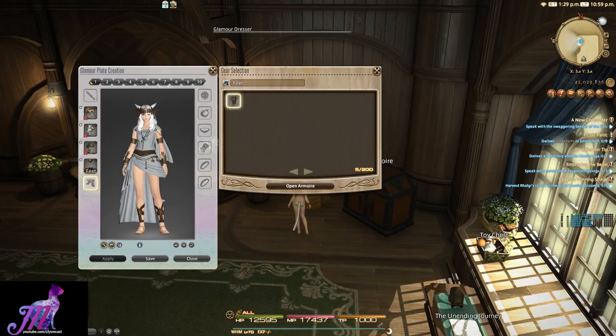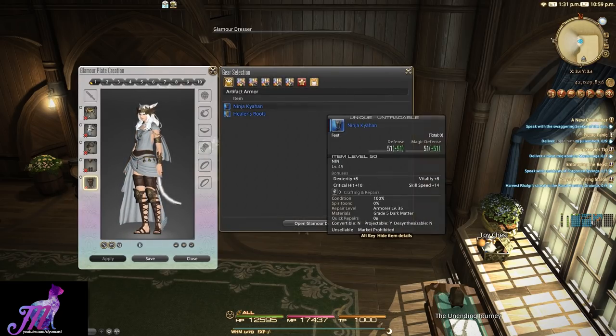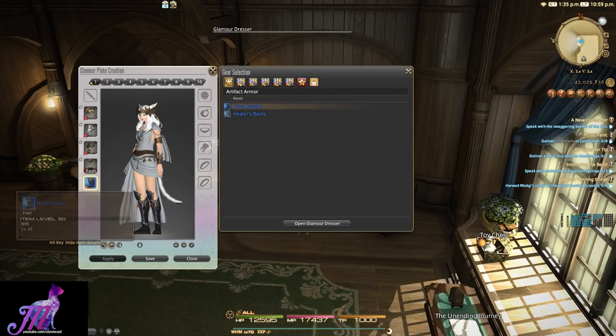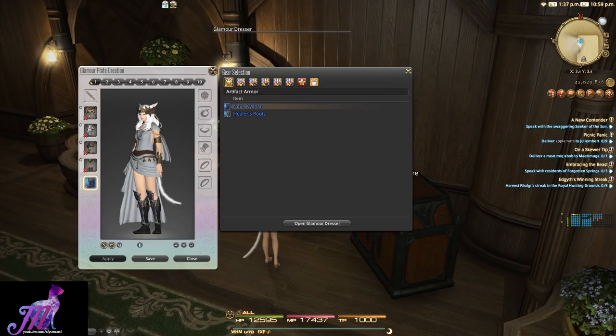To edit each plate, click the slot and choose from the right side the new items you would like to Glamour to. If you are not a fan of using the actual item to turn it into Glamour, you can use items stored in the armoire as well, which will not lose the gear at all. However, the armoire does not allow all types of gear to be placed in it, so that's another restriction. If in doubt, use the old tried and tested Glamour system instead.